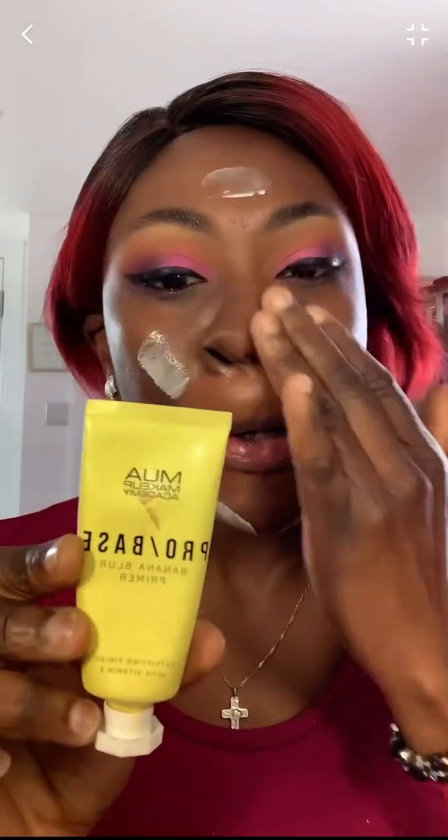MUA eyeliner — my favorite drugstore brand — and they're on TikTok Shop now, so happy days. Also the MUA Pro Base Banana Blur Primer — this smells absolutely lush and it's supposed to be matte. Then Nip and Fab concealer and terracotta to color correct.